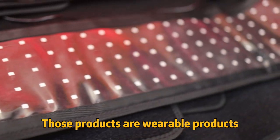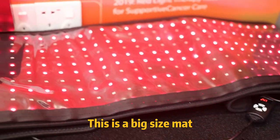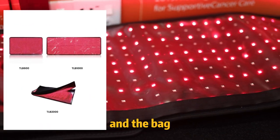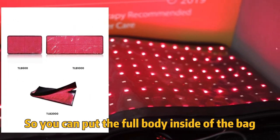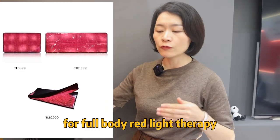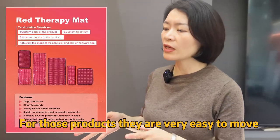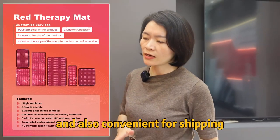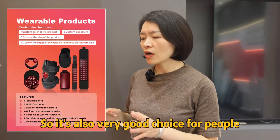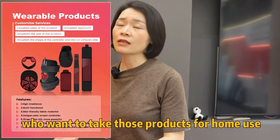Those products are available for home use. This is a big size mat — big size mat. And also the bags. You can put the full body inside of the bag for full body red light therapy. This kind of product is very easy to move and also convenient for shipping. So it's also a very good choice for people who want to use those products at home.